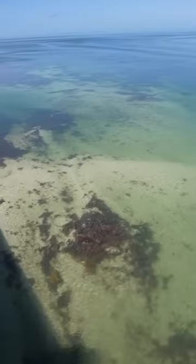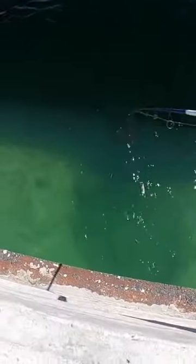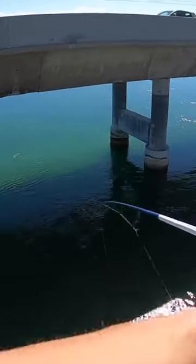Eating whatever I catch from the Seven Mile Bridge. Got rigged up with a simple Carolina rig and fresh shrimp, sent them swimming. The Florida Keys water is so clear I could see fish around the bait.